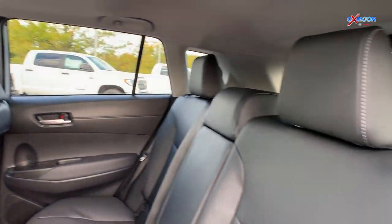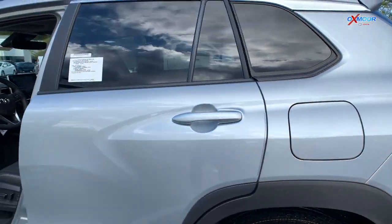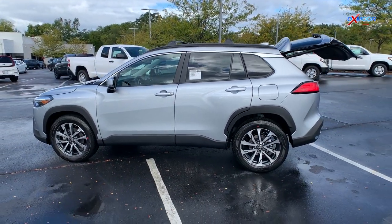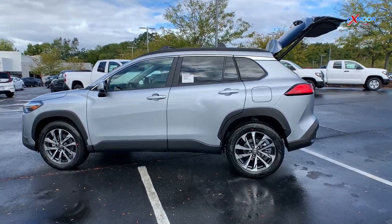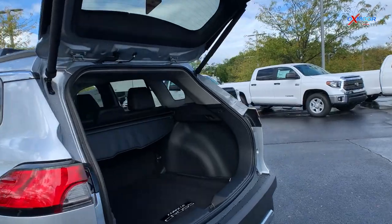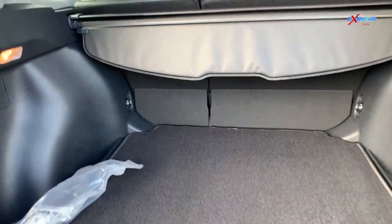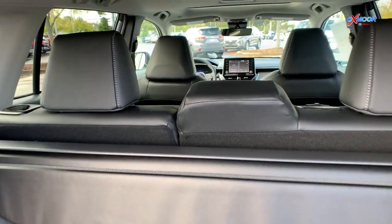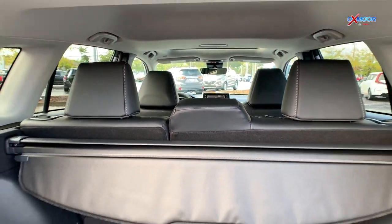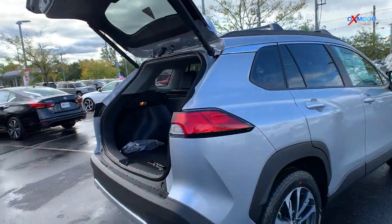This one also has a sunroof at the top there. And this one has the power door back here — you've got the power liftgate to raise up, and there's a privacy cover there so you can keep stuff in the back covered and hidden. Just a ton of space — those seats fold down, so great for hauling, great for small families.